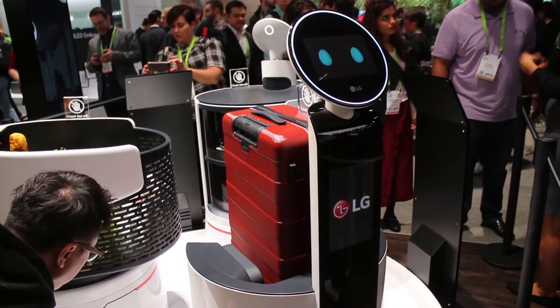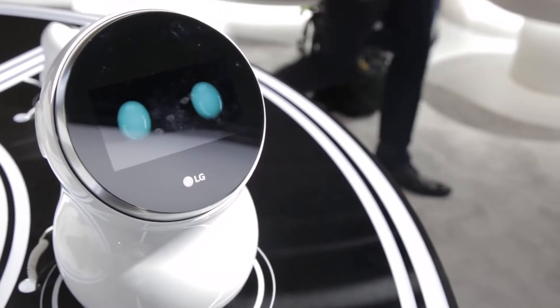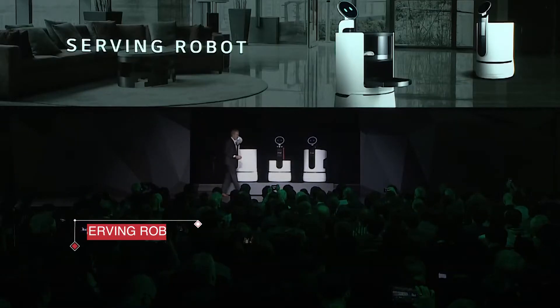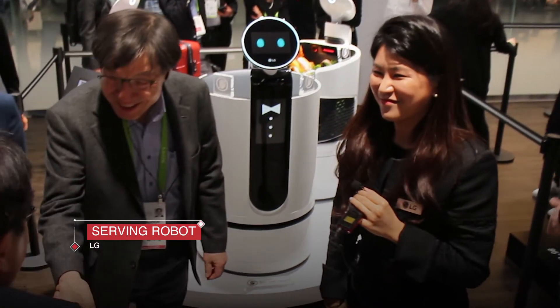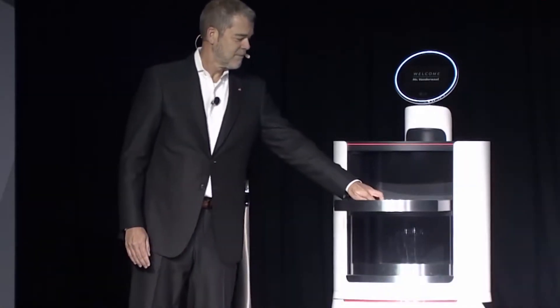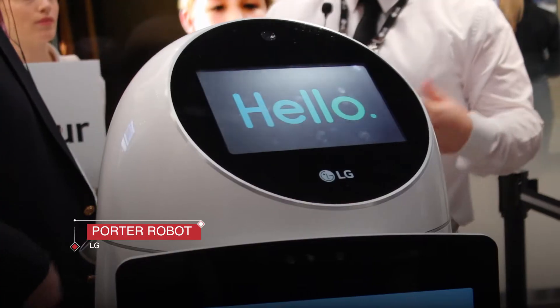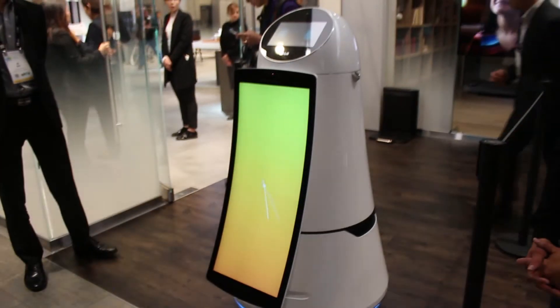The three robots joining the Chloe family of robots this year are designed around the hospitality industry. The serving robot can deliver food and drinks to guests of hotel and airport restaurants with a built-in sliding tray. The porter robot will be stationed throughout airports to help with express check-in services and luggage delivery.